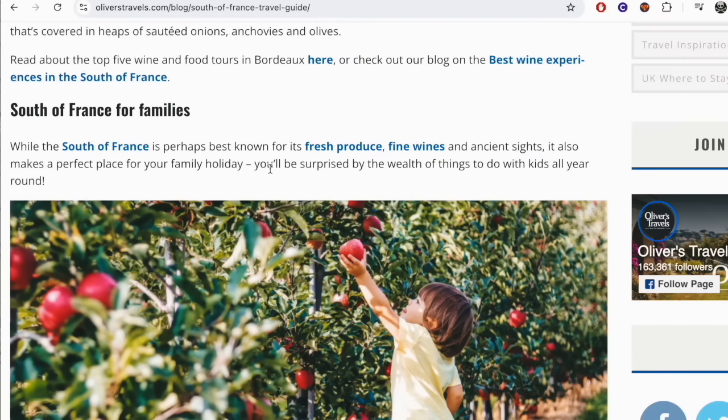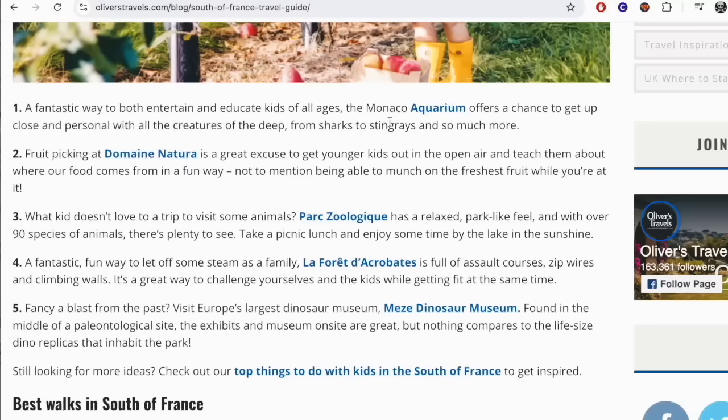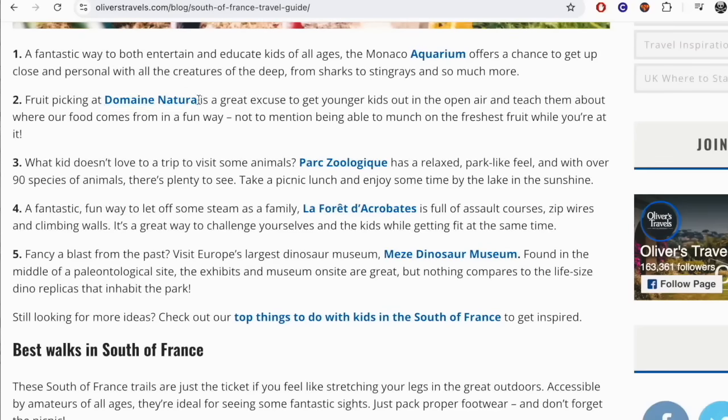South of France for families. While the south of France is perhaps best known for its fresh produce, fine wines, and ancient sites, it also makes a perfect place for your family holiday. That looks like apple picking — I'd do that, eating an apple fresh off the tree. They've got a Monaco aquarium too. Fruit picking at Domaine Natura is a great excuse to get younger kids out in the open air and teach them about where our food comes from in a fun way, not to mention being able to munch on the freshest fruit while you're at it.